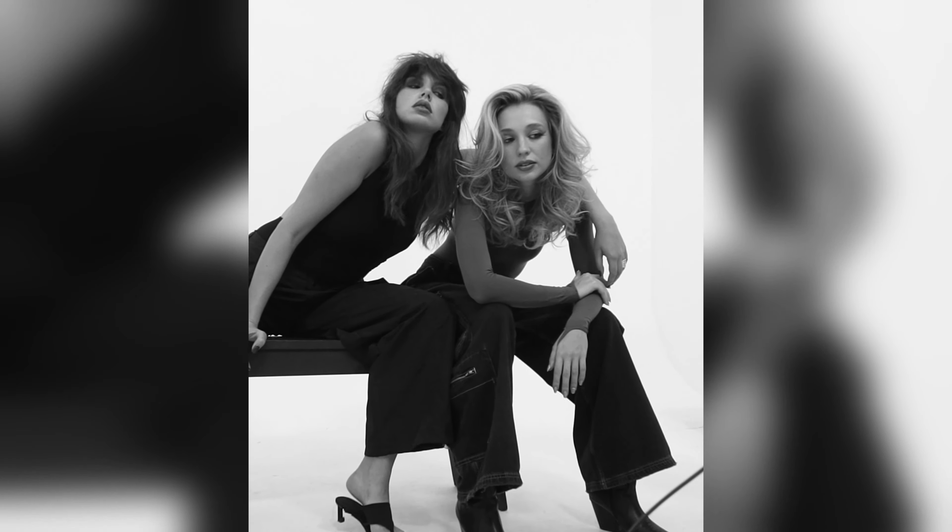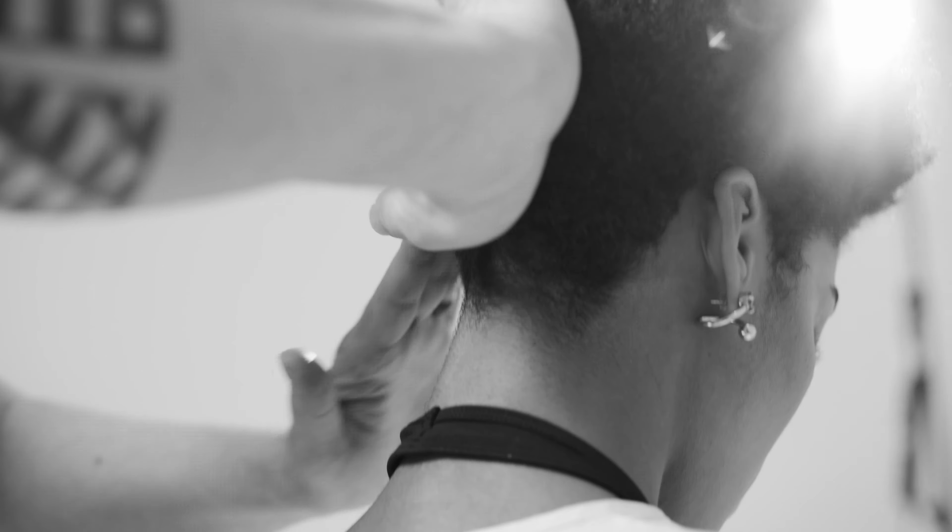I'm personally really excited about the new direction for Bedhead imagery. We're shooting black and white and color, and we're really utilizing the products to push different textures and silhouettes within these looks in the campaign.